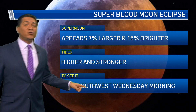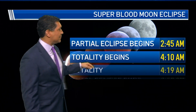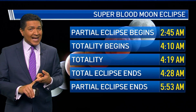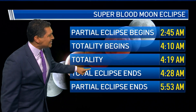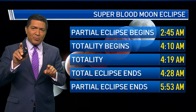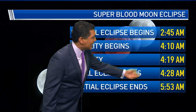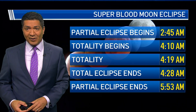To see it, you have to look southwest early Wednesday morning. Here are those times: the partial eclipse starts at 2:45 in the morning. But to see it turn that red, you want to wait for totality, when it goes into the umbra — that starts at 4:10. 4:19 in the morning is when the northern part of the moon is going to be its brightest red. Totality ends at 4:28 in the morning, with the partial eclipse ending at 5:53 in the morning.